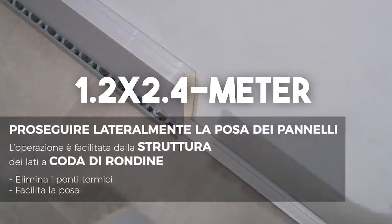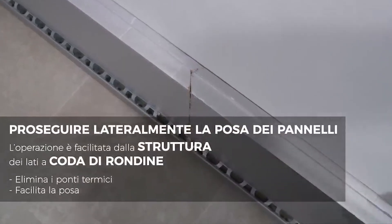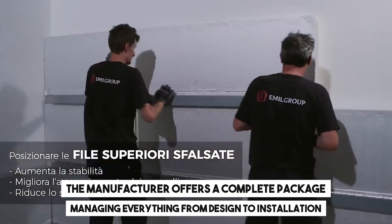The impressive 1.2x2.4-metre porcelain stoneware slabs enhance a building's value in terms of architecture and finances. The manufacturer offers a complete package, managing everything from design to installation.